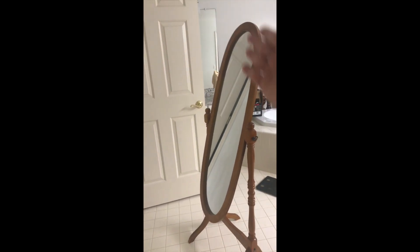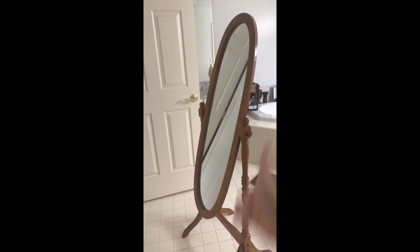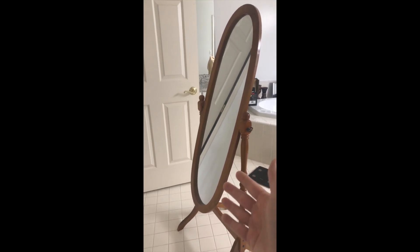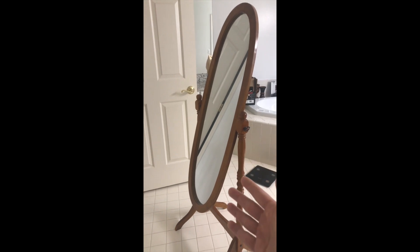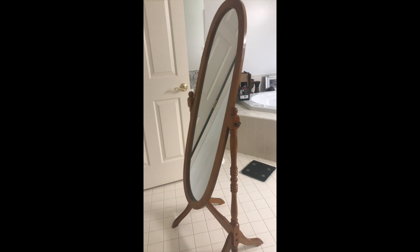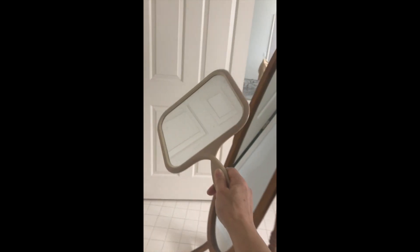Everybody knows what this is — it's a full-length mirror, to check you out from head to toes. But we won't need the full-length mirror for my upcoming Happy Neighborhood Project class: 'How to Read the Facial Features of Yourself, Your Prospects, and Your Clients.' No siree, we won't need the full-length mirror, but bring your handheld mirror, because we're going